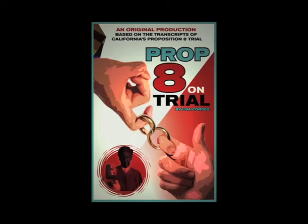Prop 8 on Trial was a multimedia performance about the 2010 trial challenging California's proposition to ban same-sex marriage. The original script used more than 12 actors to portray over 40 attorneys, plaintiffs and expert witnesses, and telescoped the trial's key arguments into a performance that included video evidence submitted by the plaintiffs and professional and amateur media coverage of the trial. Performances included a reading on KKFI radio.